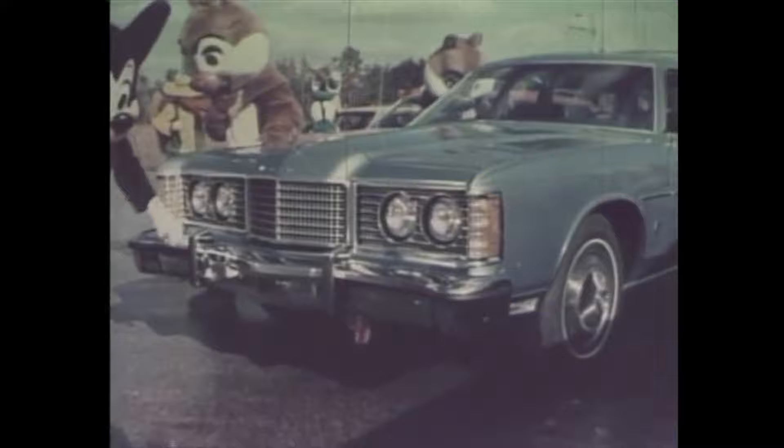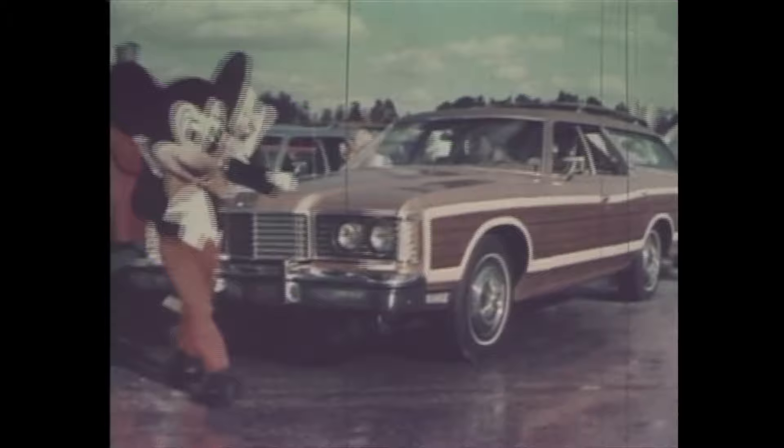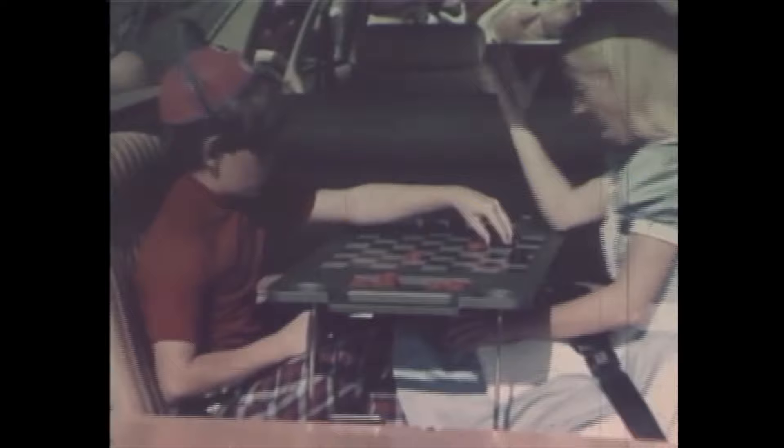And here come the stars — the Ford LTD Wagon and LTD Country Squire. They keep making news with standard features like steel-belted radials for long tread life, and options like luxurious new interiors, dual-facing rear seats, even a recreation table.